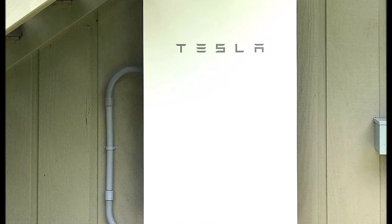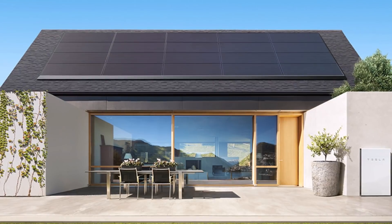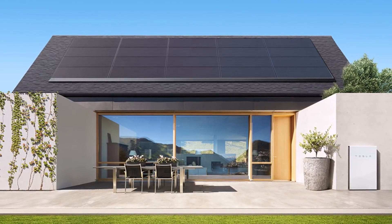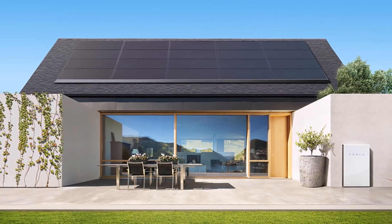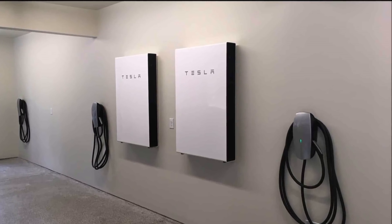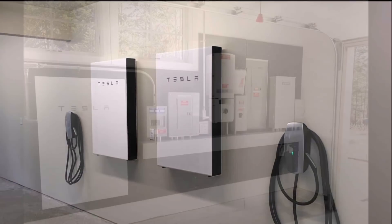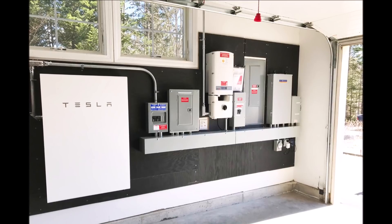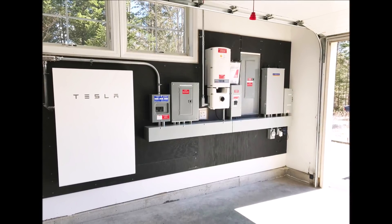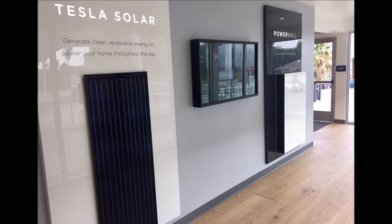Tesla started development in 2012, installing prototypes at selected industrial customers. In some cases, Powerpacks have reduced the electrical bill by 20%. Tesla originally announced the Powerwall at the April 30, 2015 product launch with power output of 2 kW steady and 3.3 kW peak. But Elon Musk said at the June 2015 Tesla shareholders meeting that this would be more than doubled to 5 kW steady with 7 kW peak, with no increase in price. He also announced that Powerwall deliveries would be prioritized to partners who minimize the cost to the end user, with a Powerwall installation price of $500.